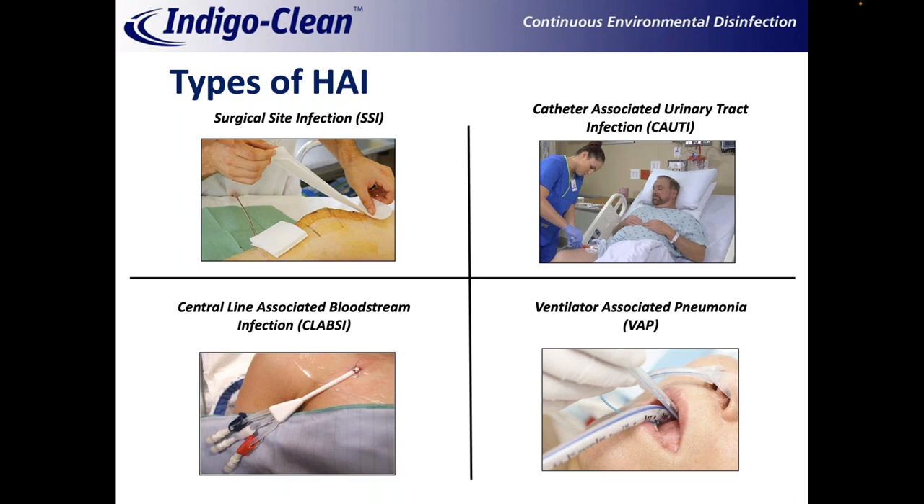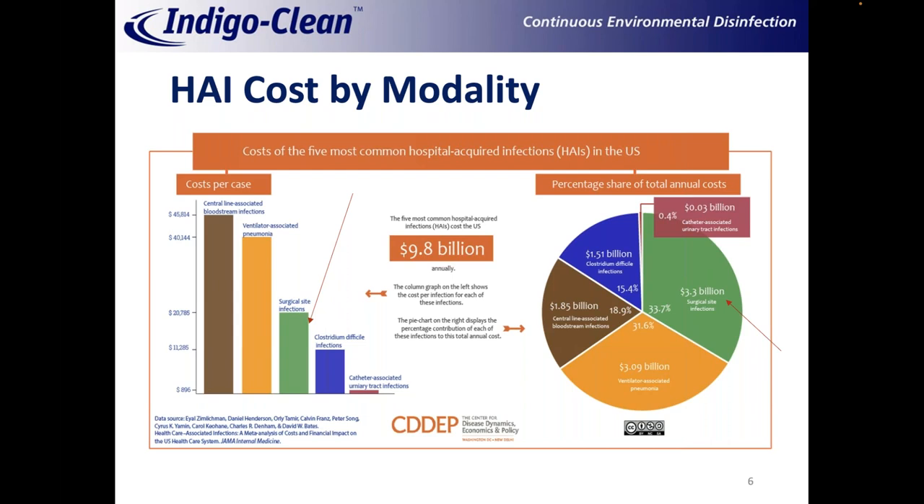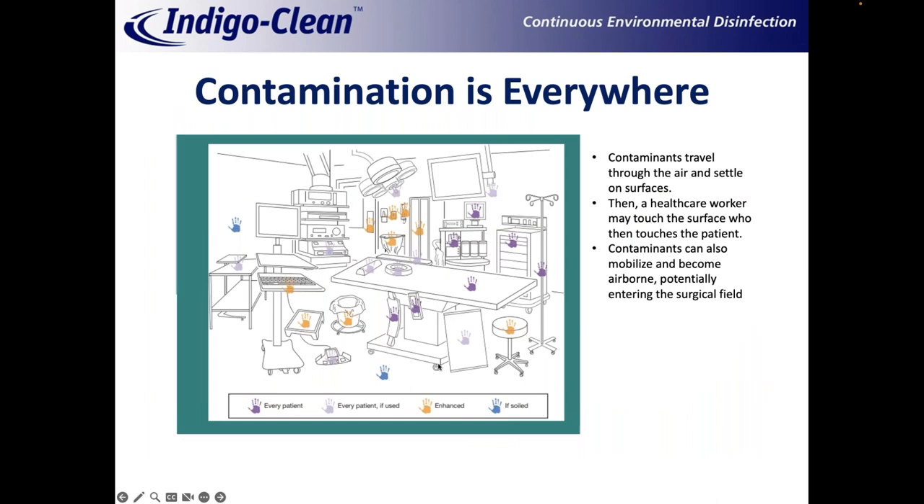Just a quick primer on types of HAIs: it's all based on the portal of entry — surgical sites, catheters, ventilators, and central lines. We'll focus today more on surgical site infections, because it's the number one modality when it comes to total dollars for the cost of infections. The frequency of occurrence times the cost makes it the largest category. We're living longer and having more knees and hips done, and any infection that reaches the joint implant could cost $100,000 or more. These numbers could easily be skewed more heavily toward surgical infections.